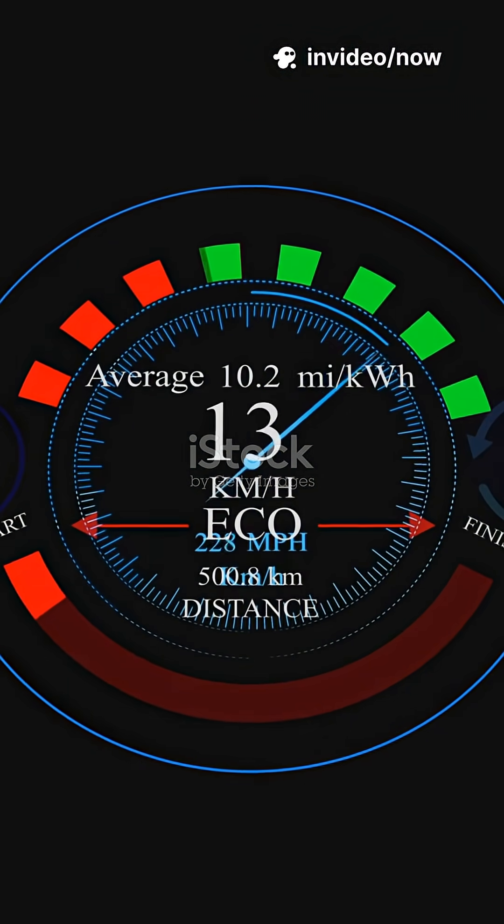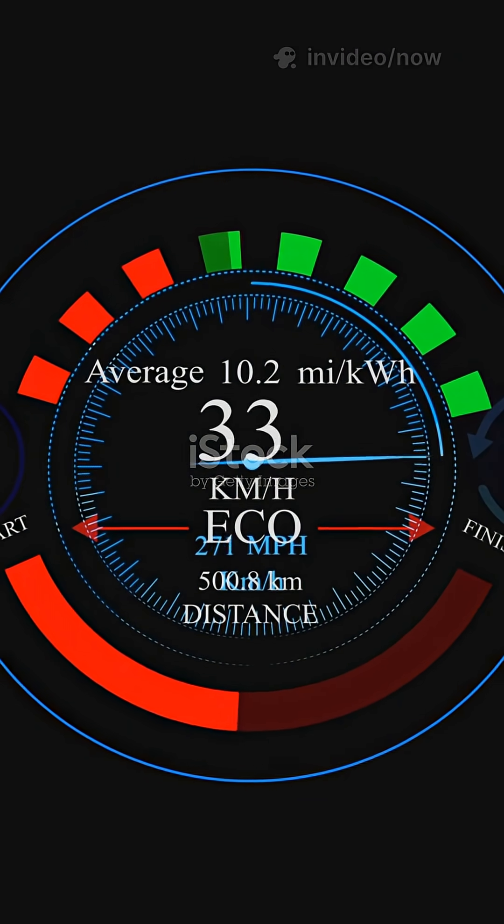Engineers call this efficiency metric specific impulse, or Isp.